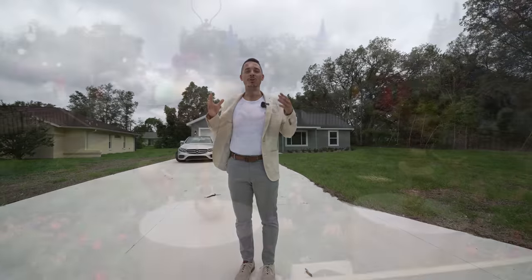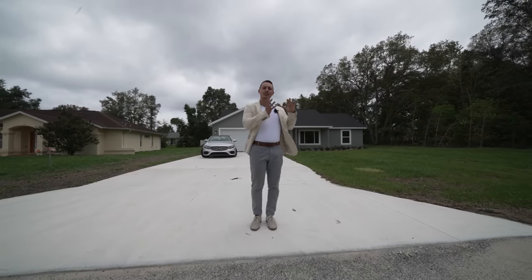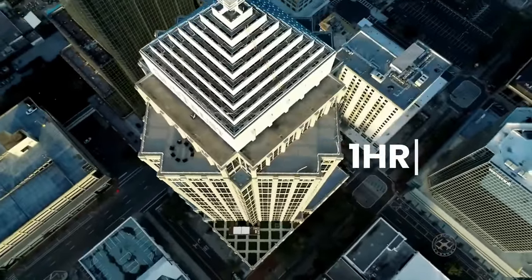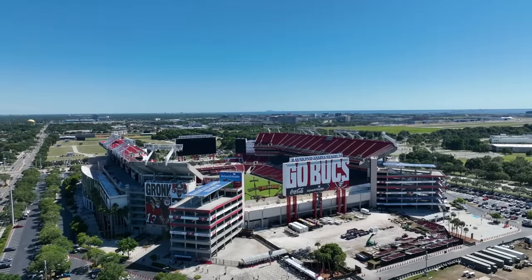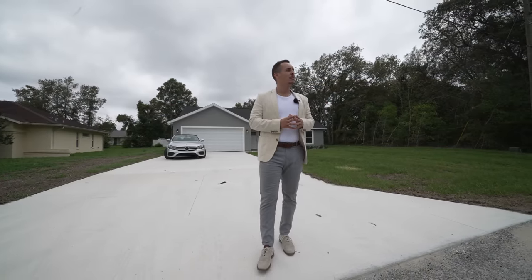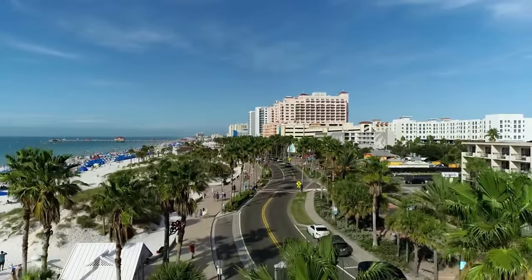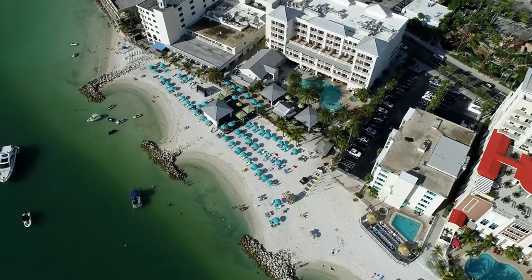You also have Disney and Universal only about an hour to an hour and 15 minutes away. On the west coast, about an hour and 15 to an hour and a half, you have Tampa — the Rays, Buccaneers, and Lightning, plus an international airport. Tampa is only 20 to 30 minutes from Clearwater Beach, one of Florida's favorite beaches on the Gulf of Mexico with calm warm water and white sand.